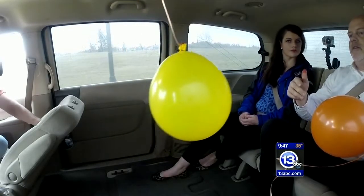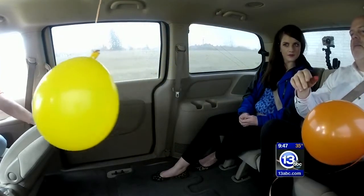Same thing with the balloon — it was initially at rest and it started to move backwards. Sarah, just give us a little burst. See how the balloon comes back? Gentle stop.